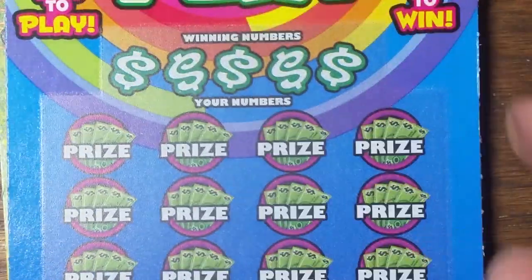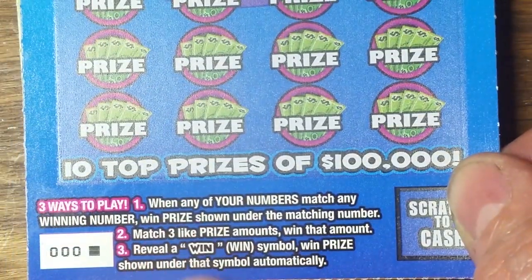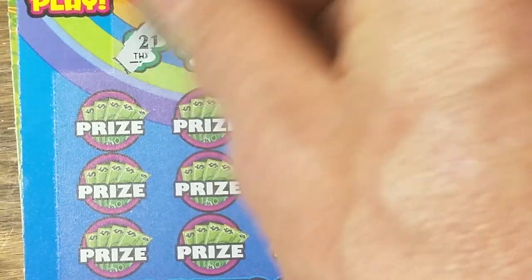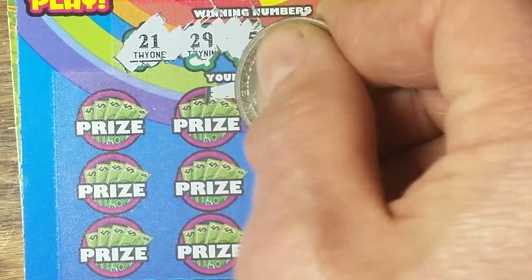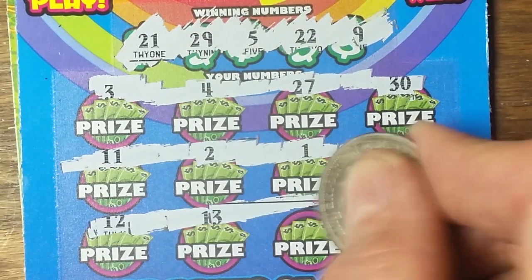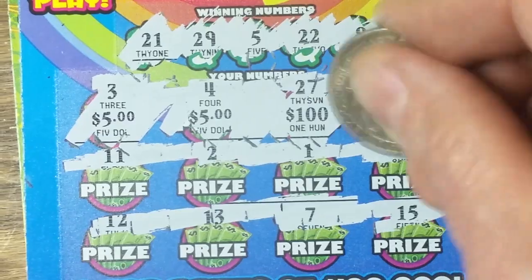This is Triple Play — three ways to play, three ways to win. Find the win symbol, match three like prize amounts, or play the matching number game. Let's check the winning numbers: 29, 5, 22, and 9. Checking: 5, 9, 21, 22, 29 — nothing there yet. Now we check the prize amounts — find three like prize amounts.